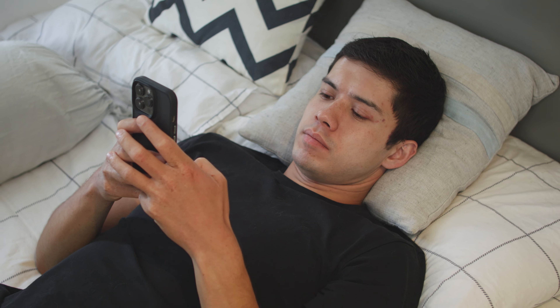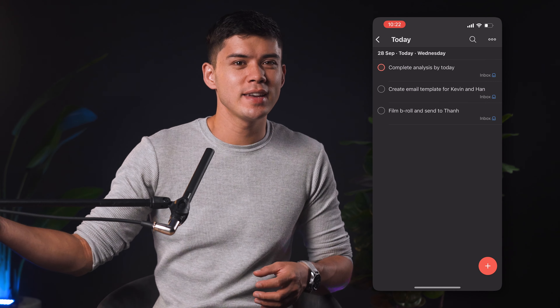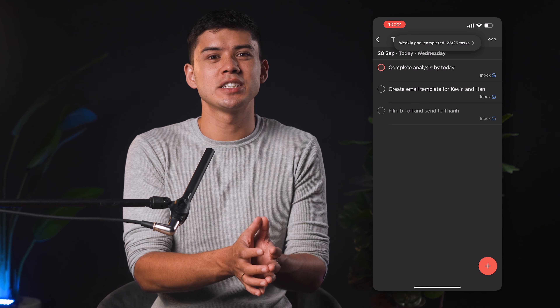I'll talk more about exactly what it is and how I use it later on in the video. My phone is the first thing I pick up in the morning and the last thing I put down at night. But whereas most people use their phone as a procrastination device, I spend a lot of time turning my phone into a productivity device. It's important to design your home screen to promote productivity, so as soon as I turn my phone on, the app that takes up the most real estate and the first thing I see is my task list. I realized very quickly that if I have my task list hidden away, I soon forget about it, and the task list essentially becomes useless.